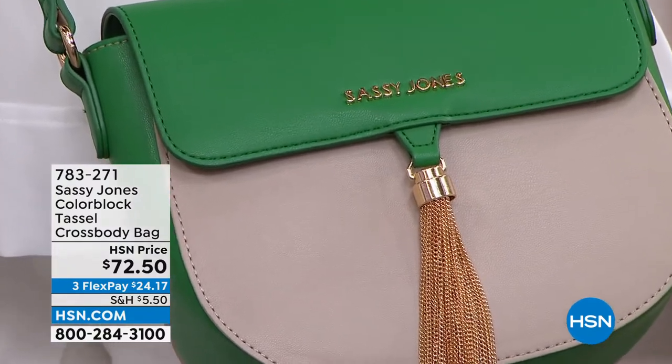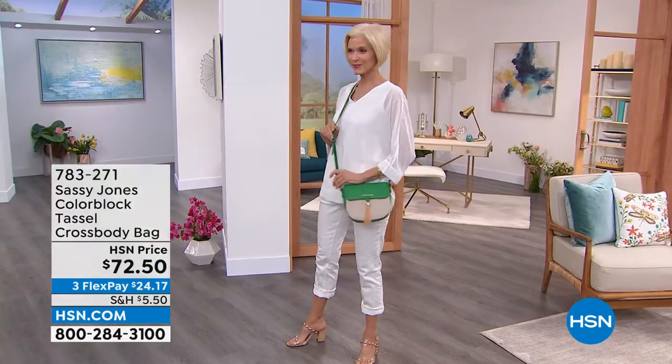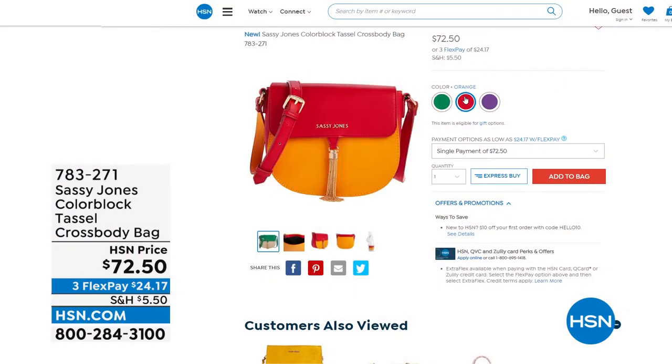Wait until you see the inside — you can carry so much in this great crossbody bag. It looks fantastic, and it's really functional as well. Those three great colors: green, purple, and orange.